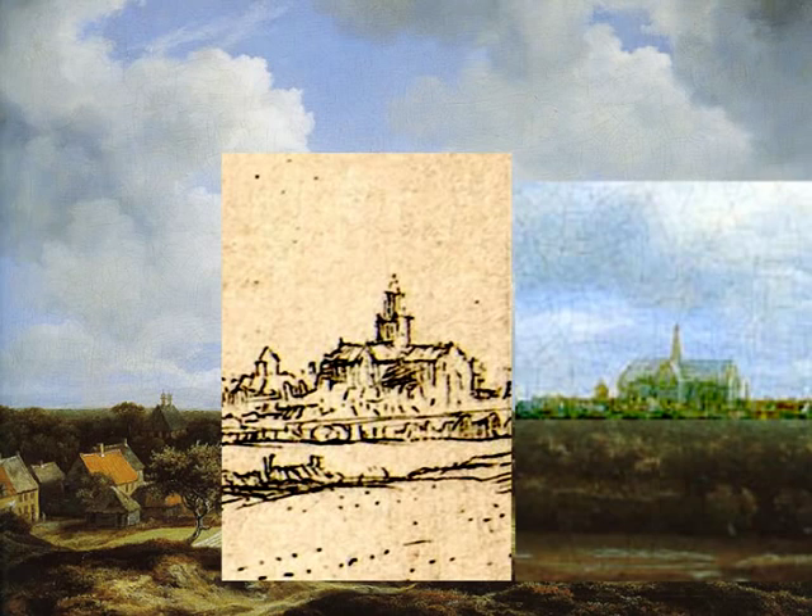Rembrandt sees the church more from the northwest, as indicated before, as can be inferred from the depicted position of the westward nave and the north transept. Compared to Van Ruisdael's north transept, more of the roof of this transept can be seen. So Van Ruisdael sat probably more to the north.